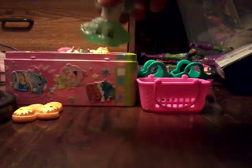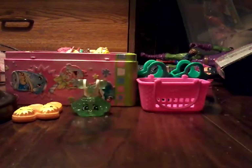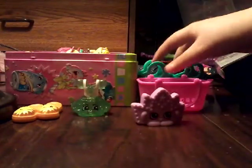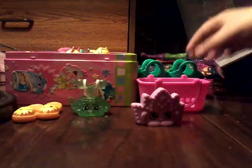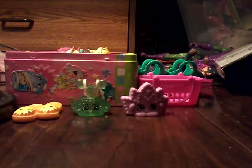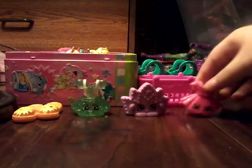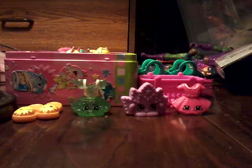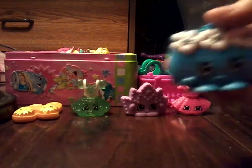Okay, so we got Flip-Off Flops, Judy Jumper Tiara, we got CC School Dress, and we got Carrie Clutch.